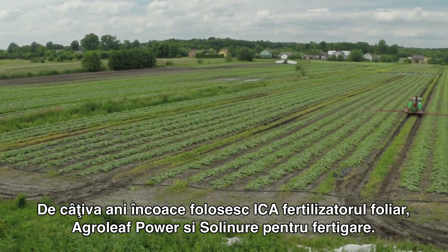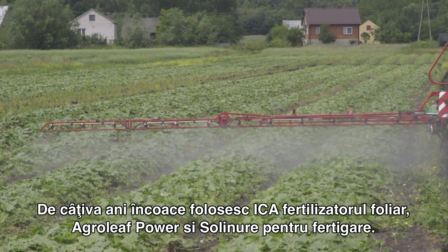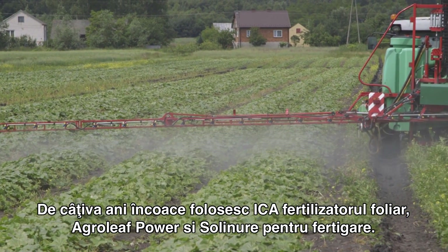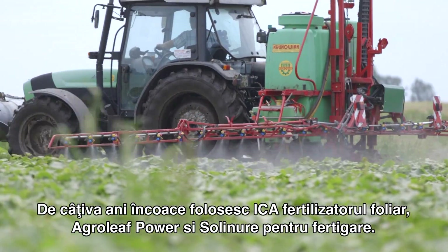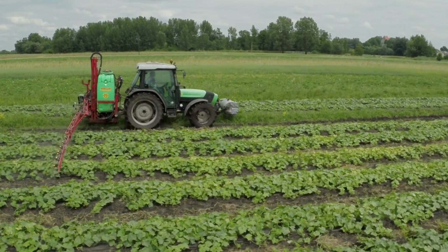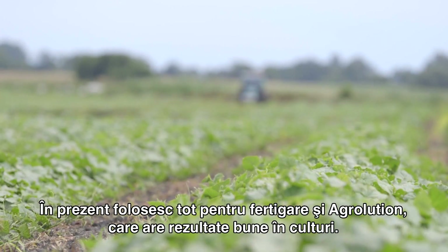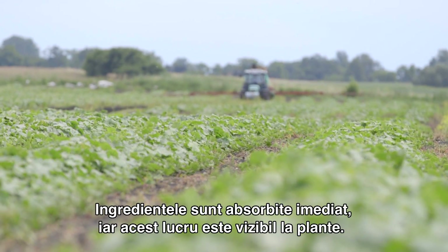For years now I have used the ICL foliar fertilizers Agrileaf Power and Solineur for fertigation. Currently I am also using the Agrileuton fertilizer for fertigation as well, which works well in cultivation.